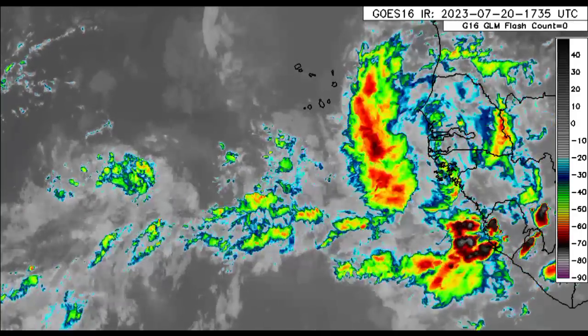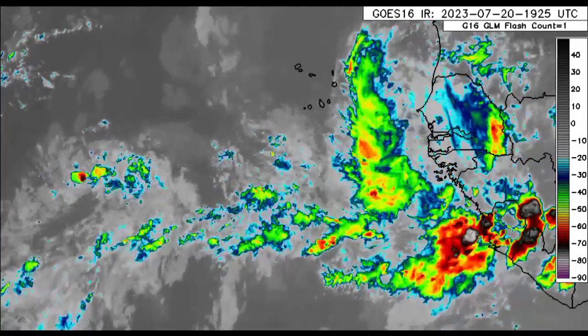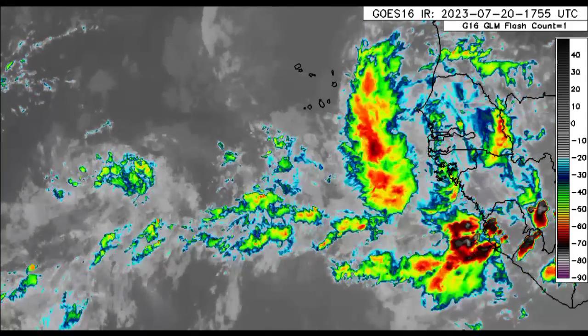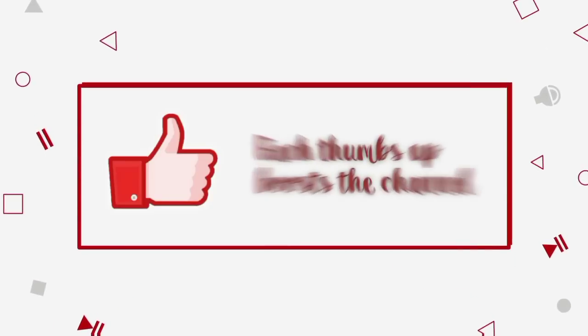There are some thunderstorms across some spots. Meanwhile, for others it is pretty dry and sunny and hazy as well as that Saharan dust sets in. Please do subscribe if you haven't yet done so and tap the bell so that you never miss an important update.